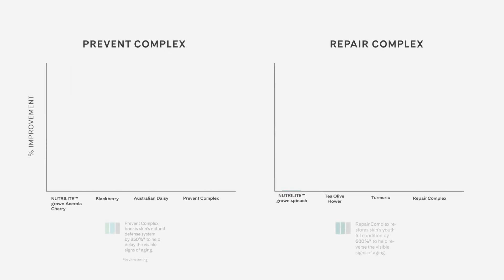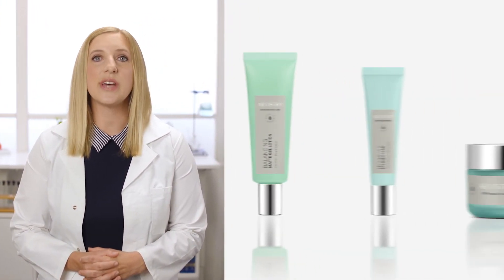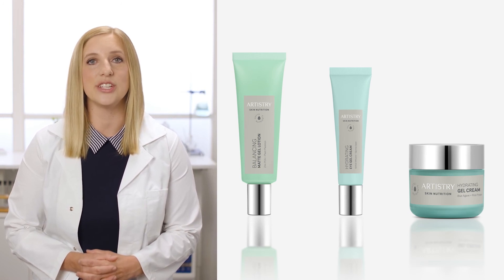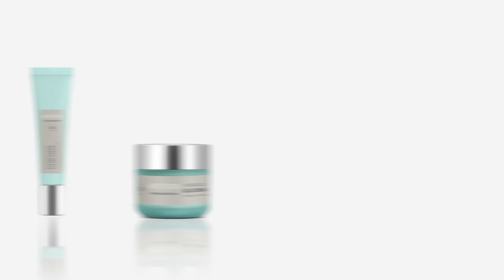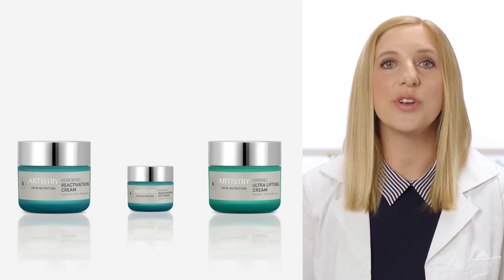With this principle in mind, our scientists added ingredient blends to the Artistry Skin Nutrition moisturizers that are self-adjusting, meaning they provide both preventative and reparative skin benefits. The ingredients proven to work on the spectrum of phenotype models were included in our moisturizing formulas. For example, the balancing and hydrating face and eye moisturizers predominantly prevent visible signs of aging for a healthier radiant look, but they also provide a light amount of repair. Our renewing and firming face and eye moisturizers help repair skin's appearance of elasticity and firmness for a healthier revitalized look, but they also help prevent further visible damage. By using the Artistry Skin Nutrition moisturizers, you know your skin will be treated with ingredients that both help protect healthy skin cells and help repair damaged ones.